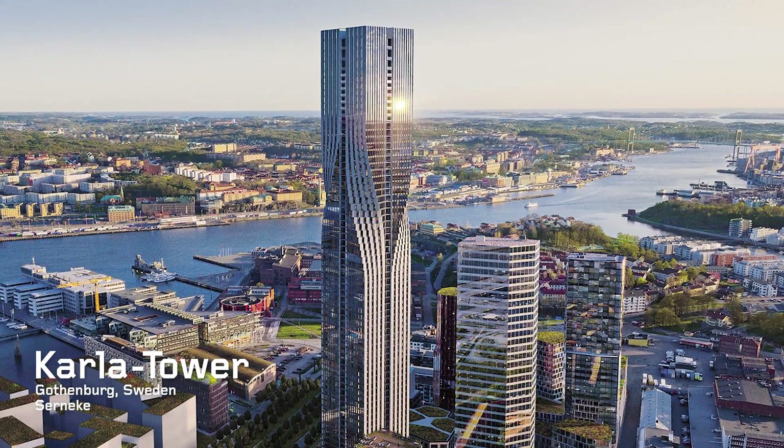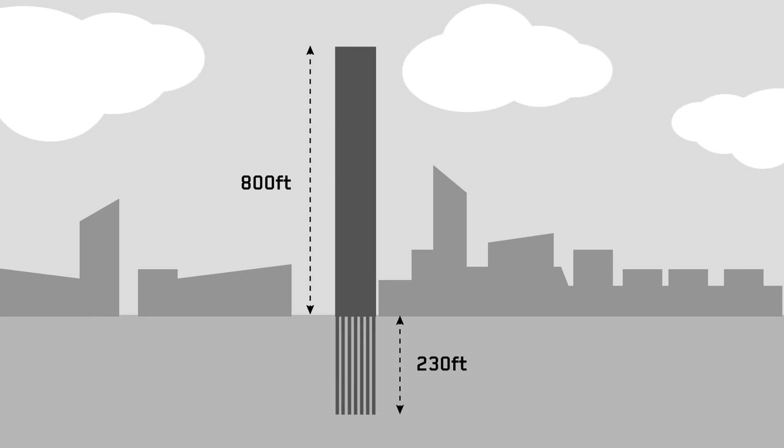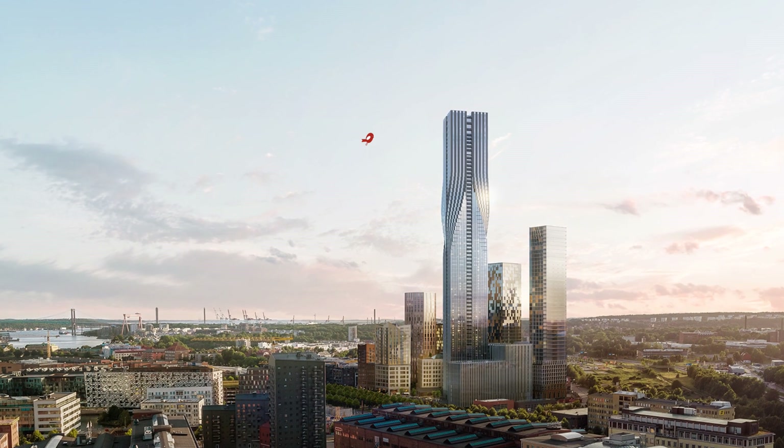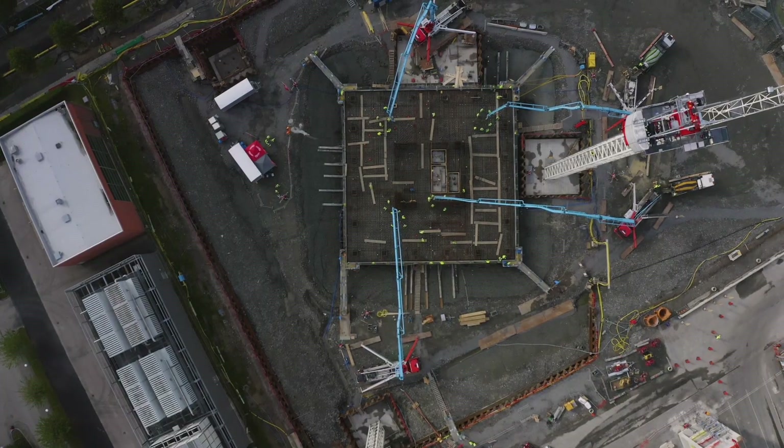The new landmark in Gothenburg, Sweden — Karla Tower — will be 800 feet high, but its foundation is a full 230 feet down in the clay ground on solid rock. The skyscraper presents extreme demands on the concrete, especially on the planning of the delivery and pumping service.